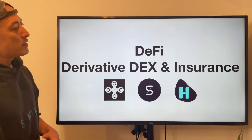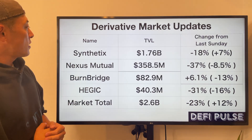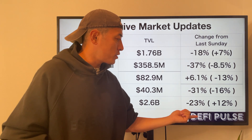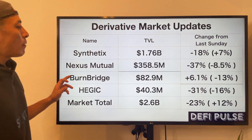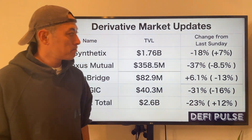DeFi derivatives and insurance daily market updates: Total TVL is 2.6 billion, minus 23%. Synthetix minus 37%, Barnbridge plus 6.1%, and Hegic minus 31%.